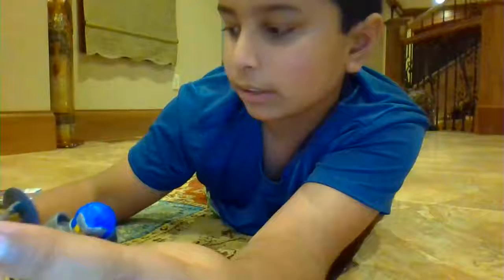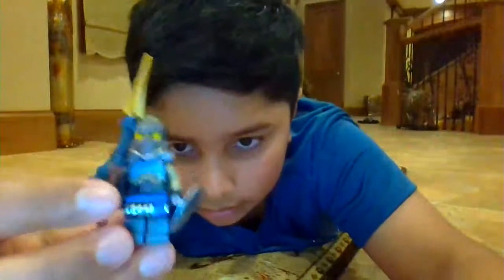I'll show you Nia — I like Jay and Lloyd more, but Nia is also pretty cool. And here is Mert, he's one of the monks.